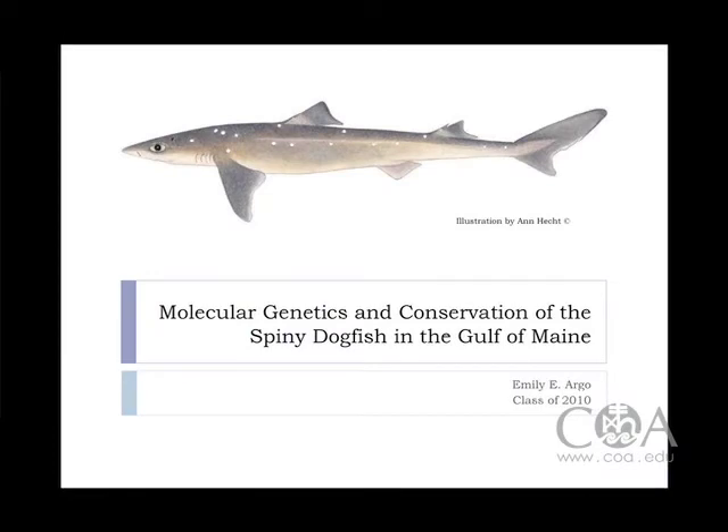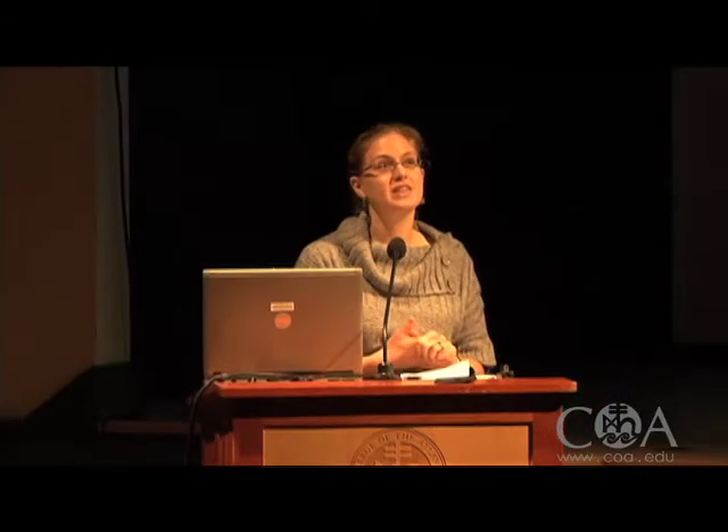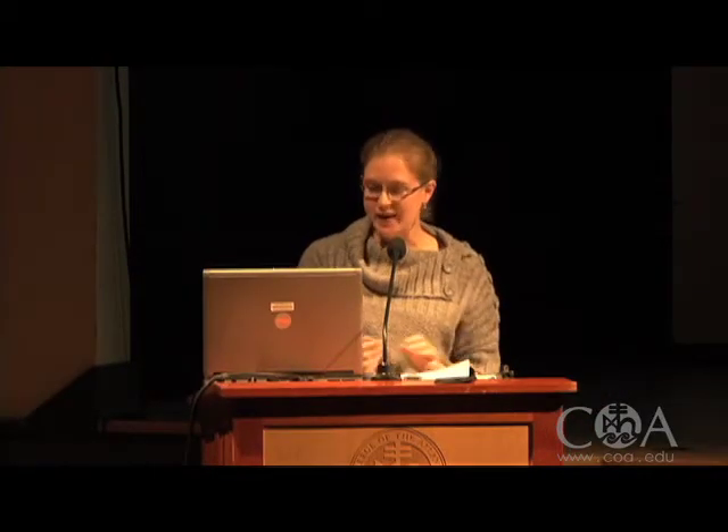Good morning. I'm Emily Argo, and I'm from Townsend, Massachusetts. At COA, I focus my studies on the marine environment, and I eventually developed my senior project where I looked at the biology, life history, genetics, and conservation of the spiny dogfish here in the Gulf of Maine.